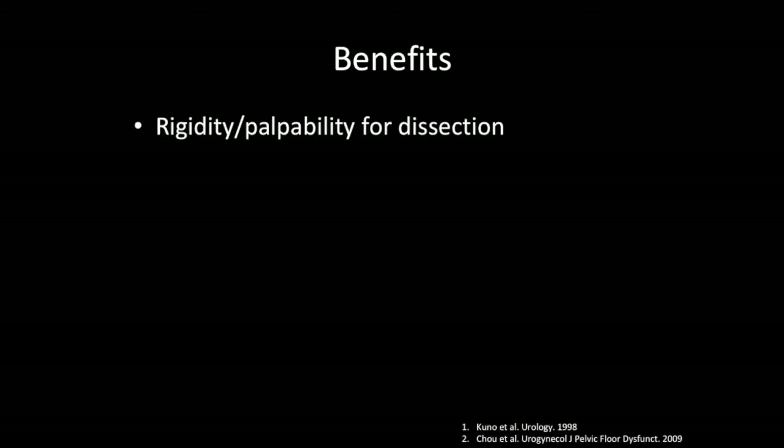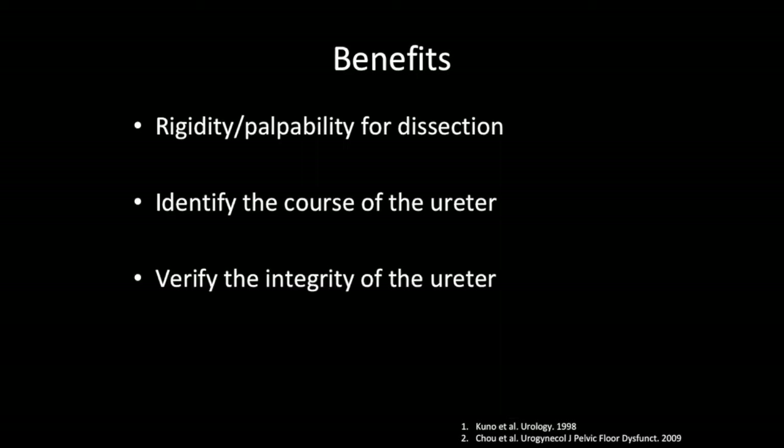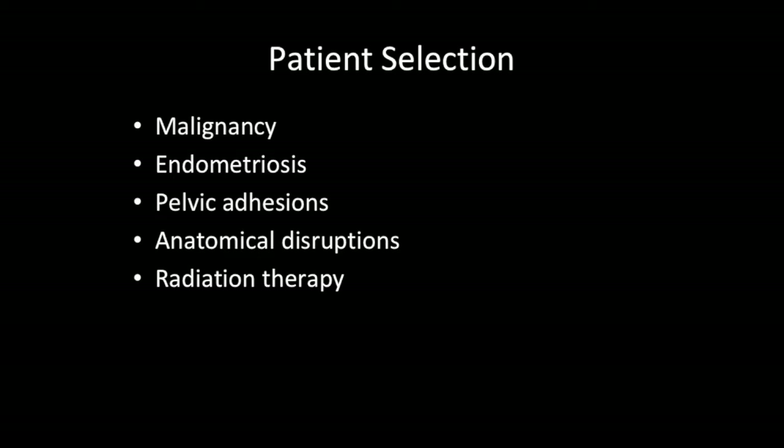Proposed benefits of ureteral catheterization are increased rigidity and palpability for dissection, ability to identify the course of the ureter, and the ability to verify the integrity of the ureter. Ureteral catheter placement should not be done routinely on every patient, but instead should be reserved for those with suspected distorted anatomy, such as patients with malignancy, endometriosis, pelvic adhesions, anatomical disruptions, radiation therapy, or colorectal disease.